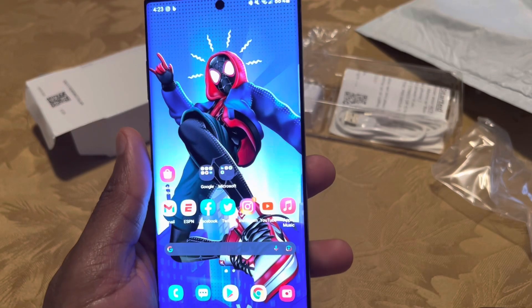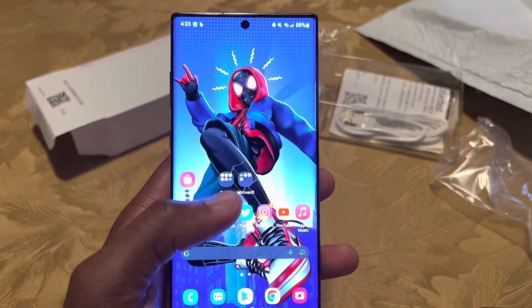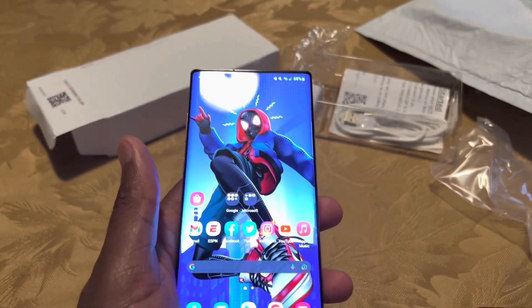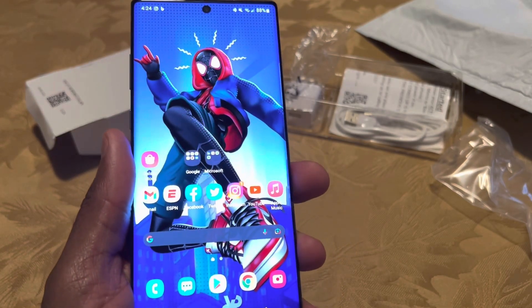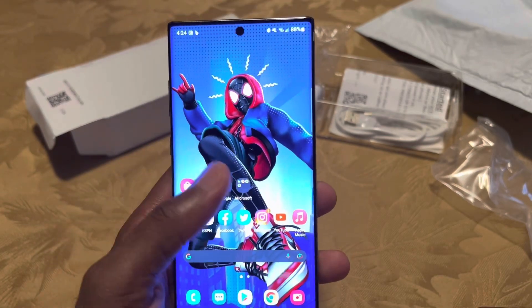The Note lineup itself has kind of been discontinued by Samsung. We don't know if they're going to bring it back at some point, but for now it seems discontinued. So this is one of the last of the Notes — the Note 20 Ultra was the very last Note-branded phone.